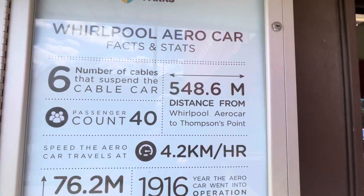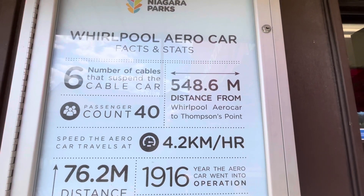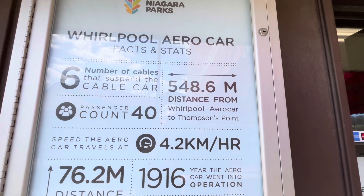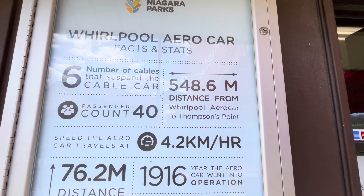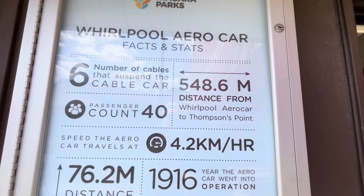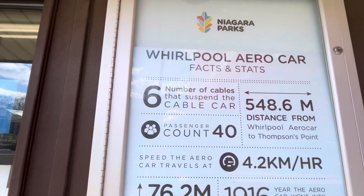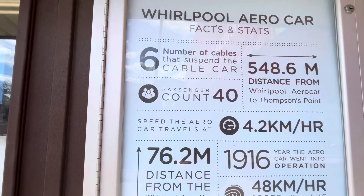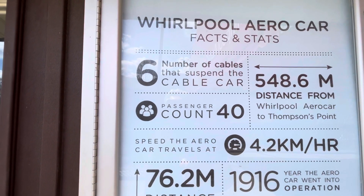Here are the stats for you adventurers: 548.6 meters distance from the Whirlpool Aero Car to Thompson's Point. The number of cables that suspend the cable car is 6, and they can hold 40 passengers at a time.